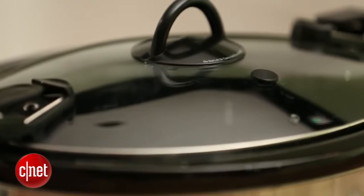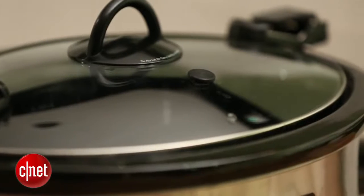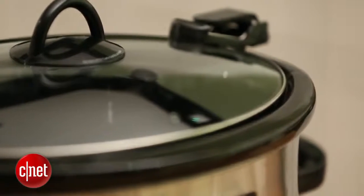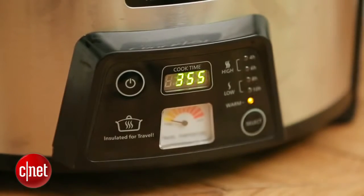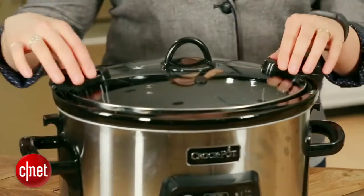But the Cook & Carry is imbued with a lot of features that in my opinion make it worth your money, particularly the fact that it's designed to be portable. It's all well and good to have a slow cooker that sits on your counter and makes your dinner while you're at work, but this one is particularly useful in that you can cook your dinner while you're at work, but take it to your potluck afterwards.